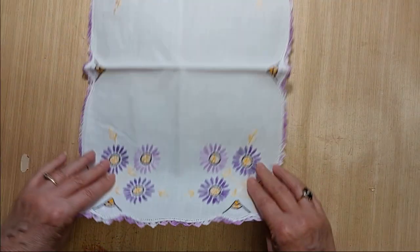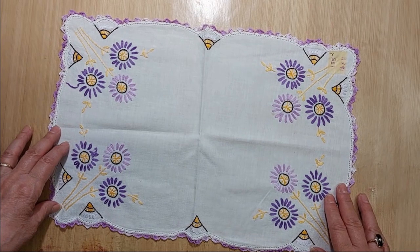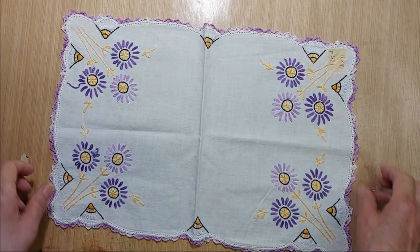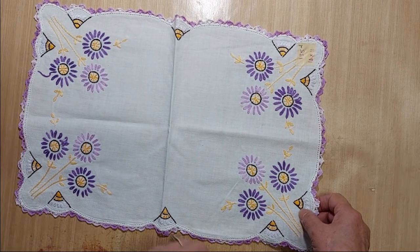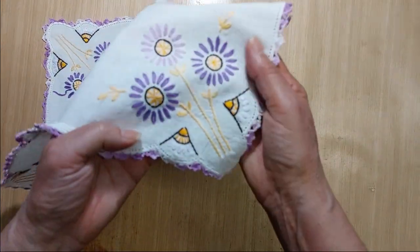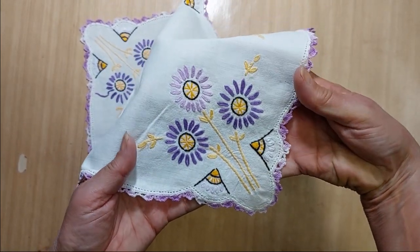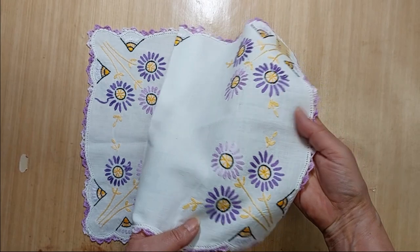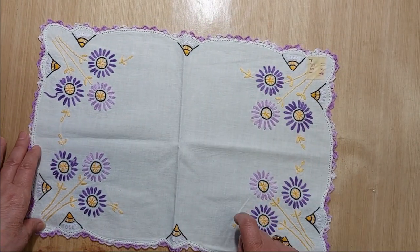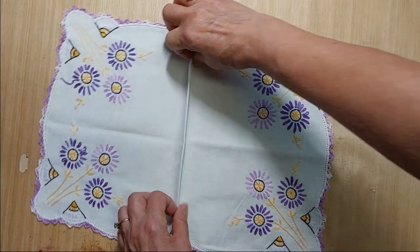Lot 185 is a pretty purple and yellow piece measuring 16 inches by 11 inches. I don't see any damage on it. The corner piece would make a pretty pocket on a journal or even a journal cover. I'm asking two dollars for Lot 185.